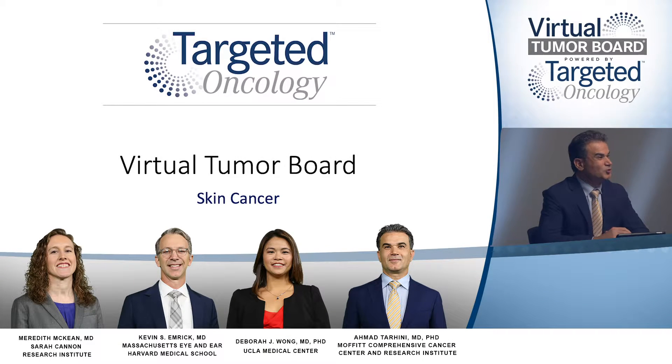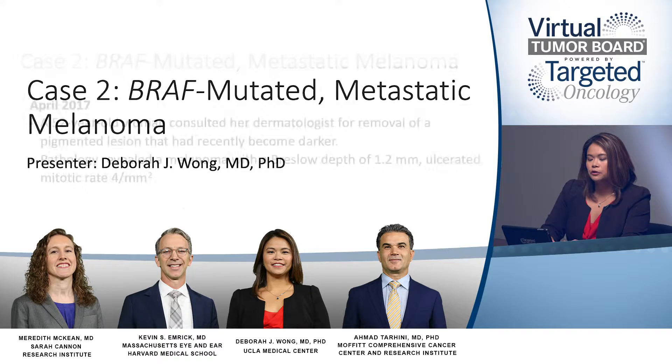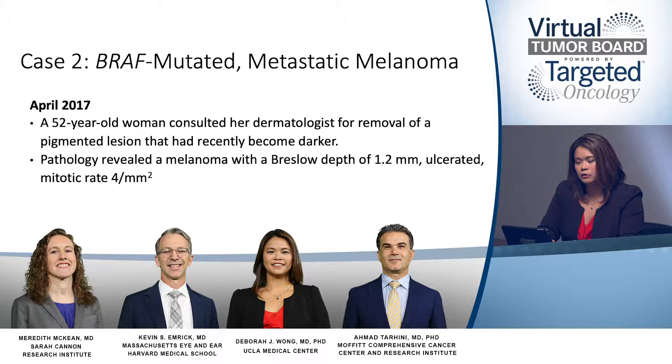Dr. Wang, would you like to proceed with case number two, BRAF mutated metastatic melanoma? So here we have a 52-year-old woman who presented to her dermatologist for removal of a pigmented lesion that had been present for some time, but recently she had noticed that it had been changing color, become darker, and started to ulcerate. Pathology from the resection revealed a melanoma with a Breslow depth of 1.2 millimeters. It was ulcerated with a mitotic rate of 4 per millimeter squared.